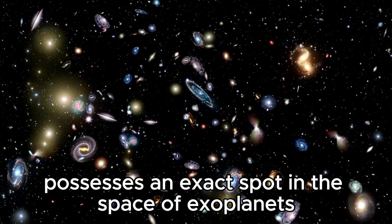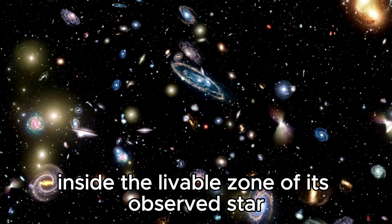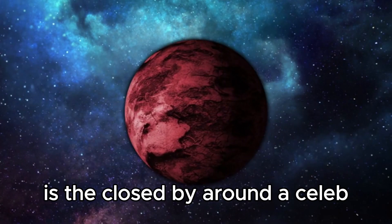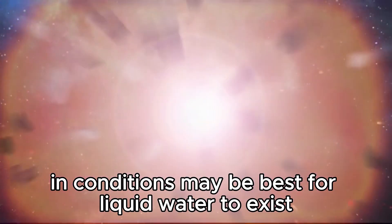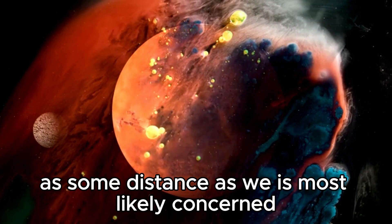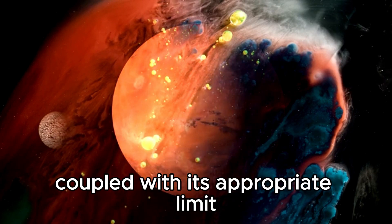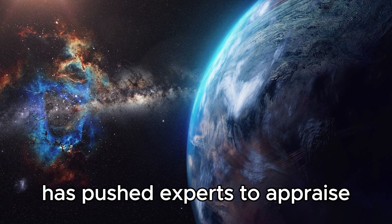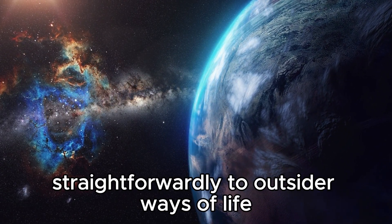Proxima b occupies a unique position in the world of exoplanets because of its location within the habitable zone of its host star — commonly referred to as the Goldilocks zone — the region around a star where conditions may be right for liquid water to exist on a planet's surface, a critical ingredient for life as we know it. The proximity of Proxima b to Earth, coupled with its potential for harboring liquid water, has prompted scientists to speculate about the possibility of it sustaining extraterrestrial life.